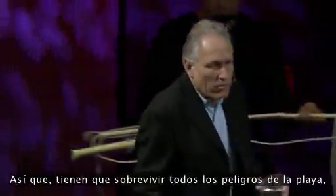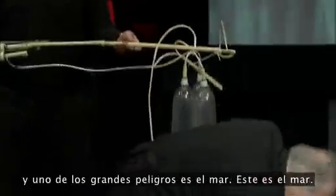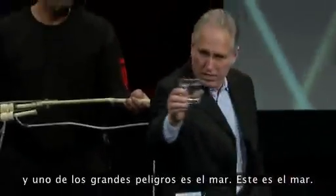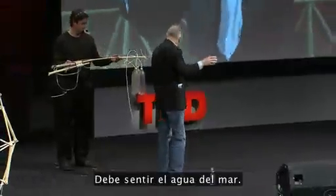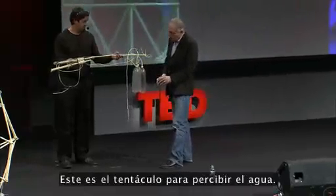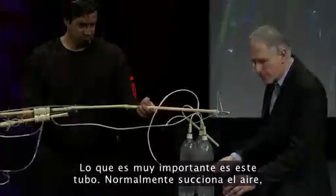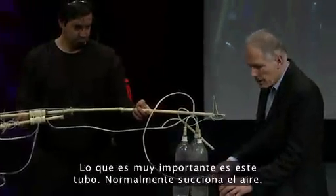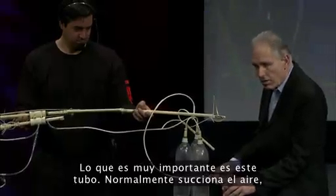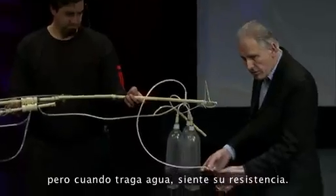They have to survive all the dangers of the beach, and one of the big dangers is the sea. It must feel the water of the sea. This is the water feeler. What's very important is this tube — it sucks in air normally, but when it swallows water, it feels the resistance of it.